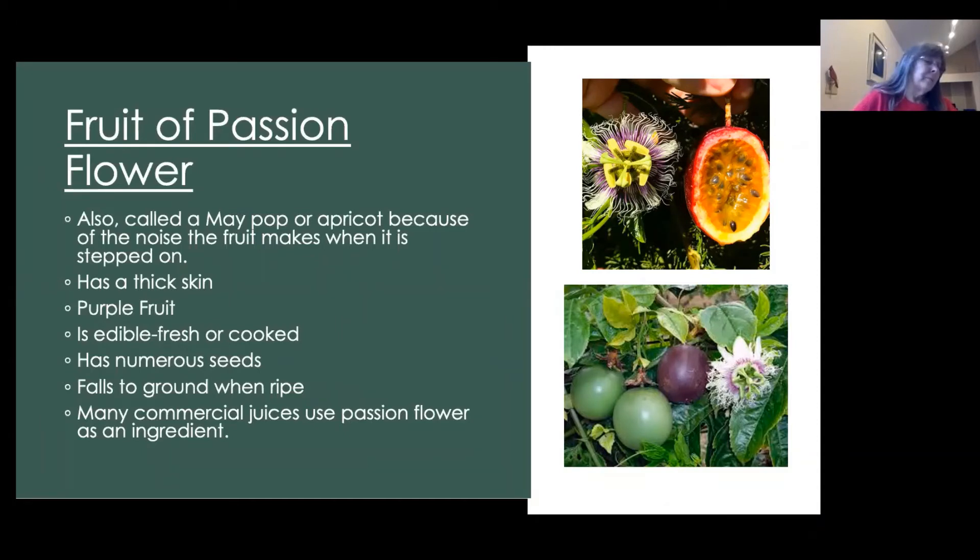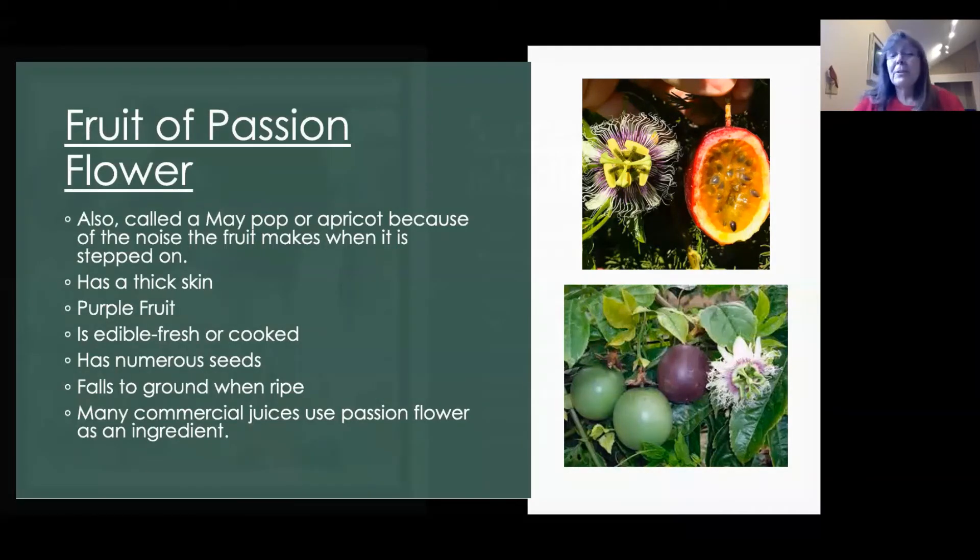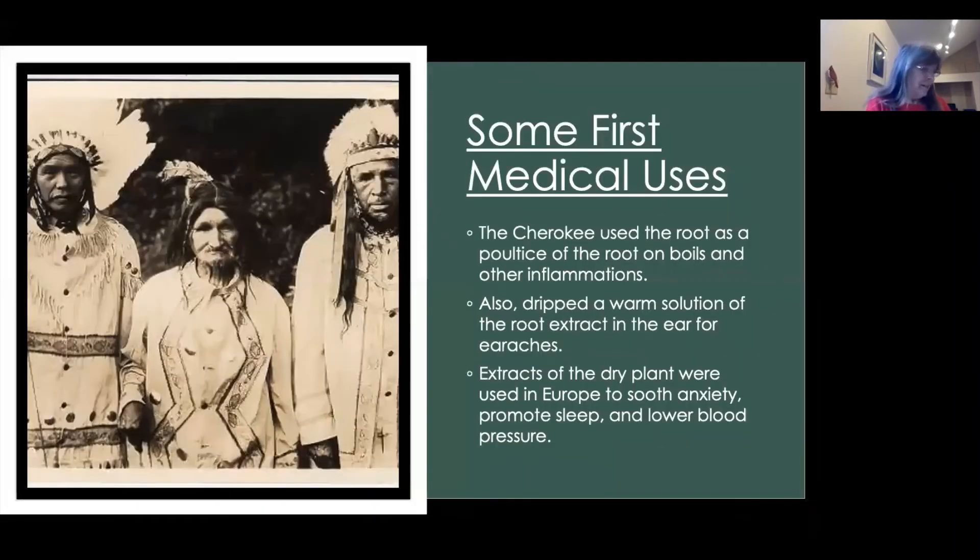The fruit is about the size of a hen's egg. Passion fruit has a high medical value. The Cherokee used the root as a poultice on boils and other inflammations. They also mixed up a warm solution of root extract and put it in the ear for earaches. In Europe, extracts of the dry plant were used to soothe anxiety, promote sleep, and lower blood pressure.